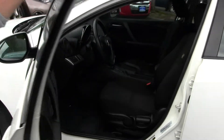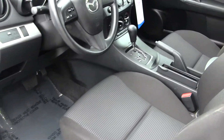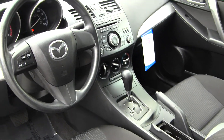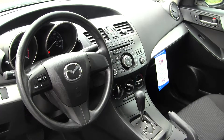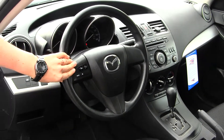The interior is a black cloth interior, with a 6-disc CD changer, AM FM radio, and satellite radio capabilities. It does have an auxiliary hookup in the center console and media controls integrated into the steering wheel.